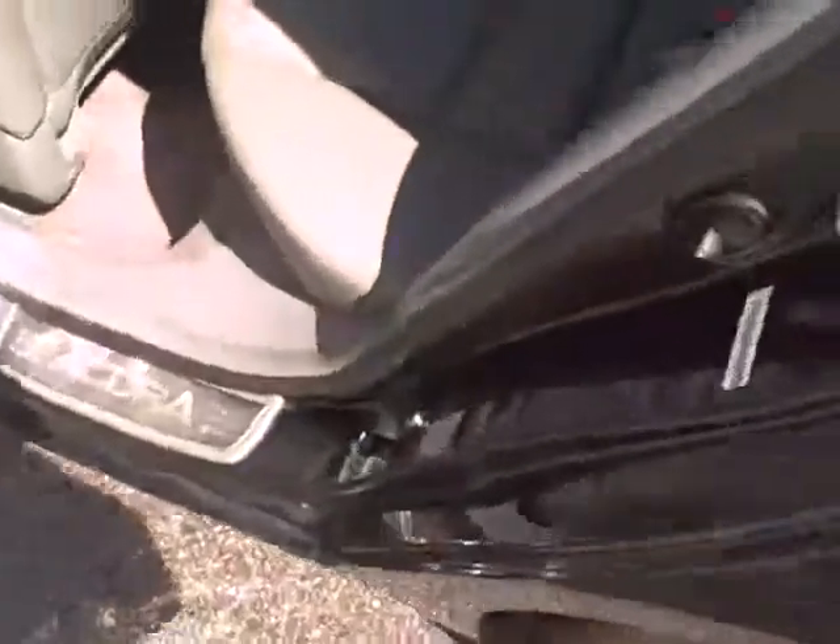I'm going to go ahead and open up the front door and show you the back seat. Seats are in really nice shape — back seats are nearly flawless. Doesn't really look like anybody's sat in them. Perforated seats, nice and clean. Big back seat.